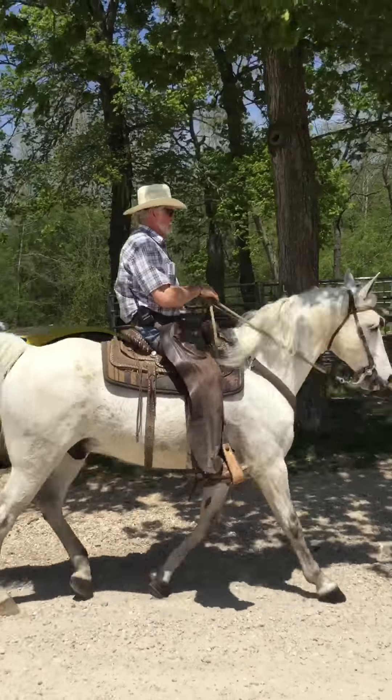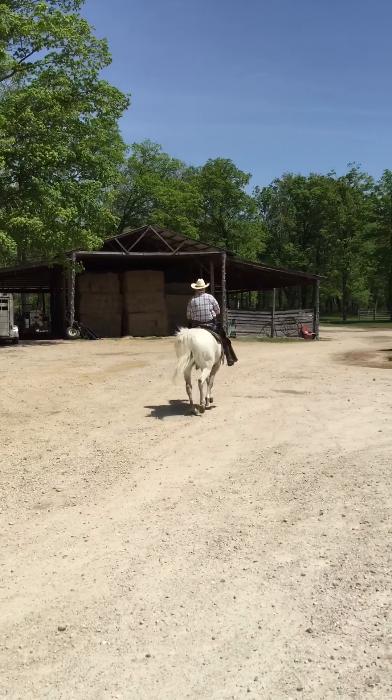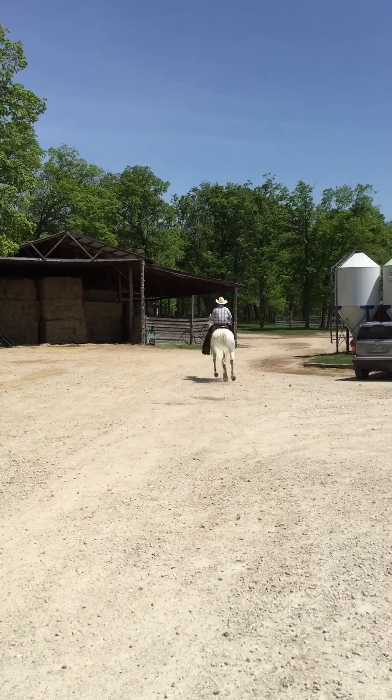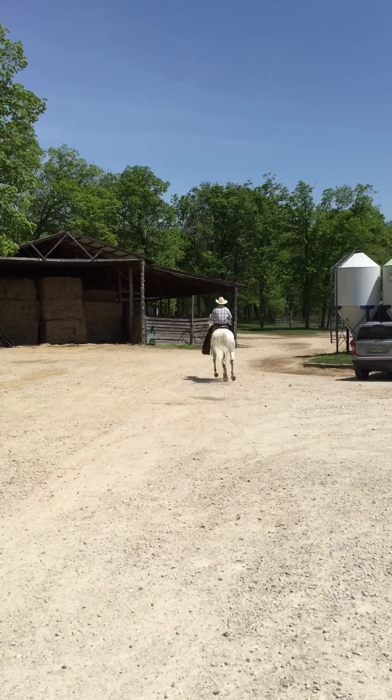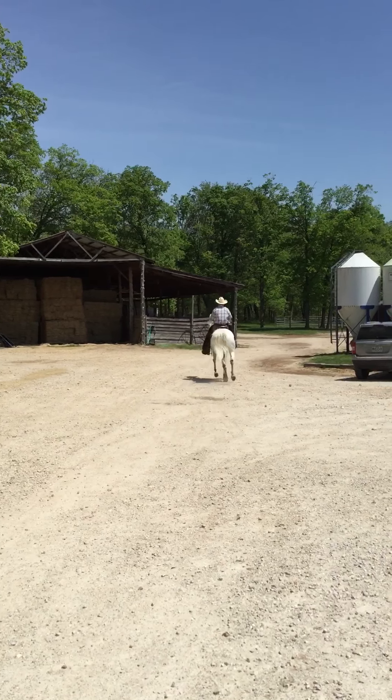He's got a great personality — very, very sweet, great disposition. Easy to shoe, easy to clip, easy to trailer. This horse has been all over the United States when Brenda had him. Just a really solid horse.